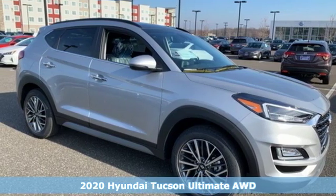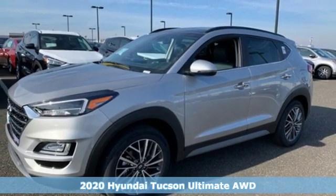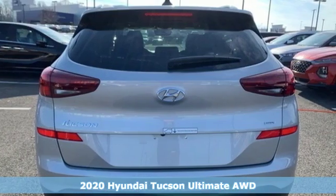Here's a new 2020 Hyundai Tucson. Hyundai's attention to detail means a better driving experience for you. It's well equipped with the features you need.